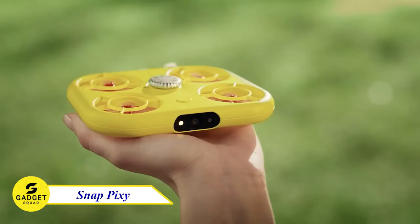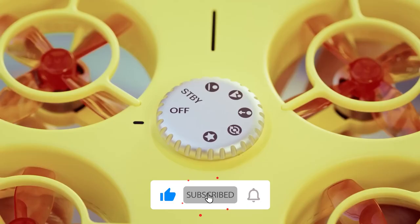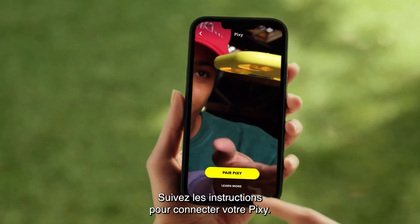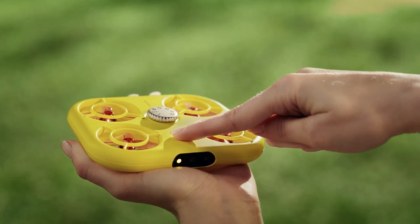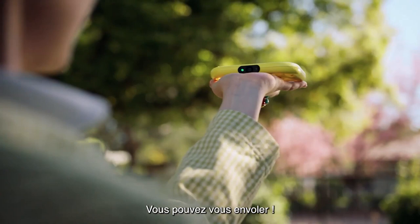The Pixi Drone is a new small flying camera from Snapchat. It's easy to use and has a variety of features great for capturing creative shots. With four quick shots — hover, reveal, follow, and orbit — the Pixi will help you capture stunning photos and videos without any hassle. It's small enough to fit in your pocket, so you can take it wherever you go. If you're looking for a fun, easy-to-use drone for creative shots, the Pixi is a great option.